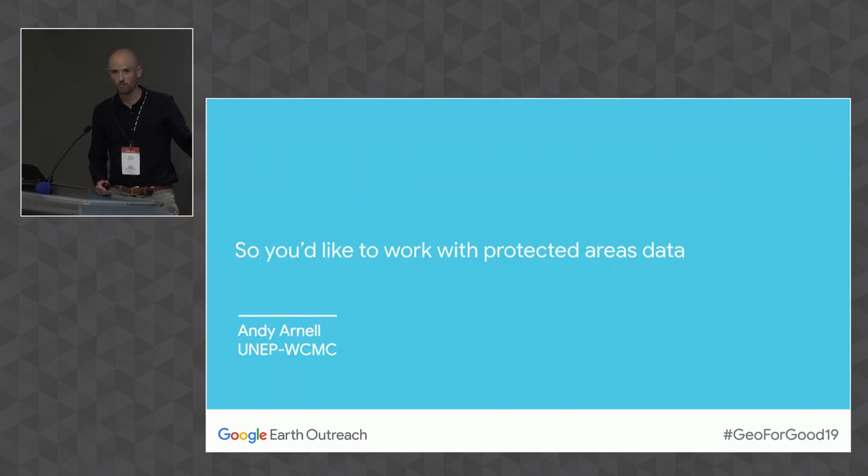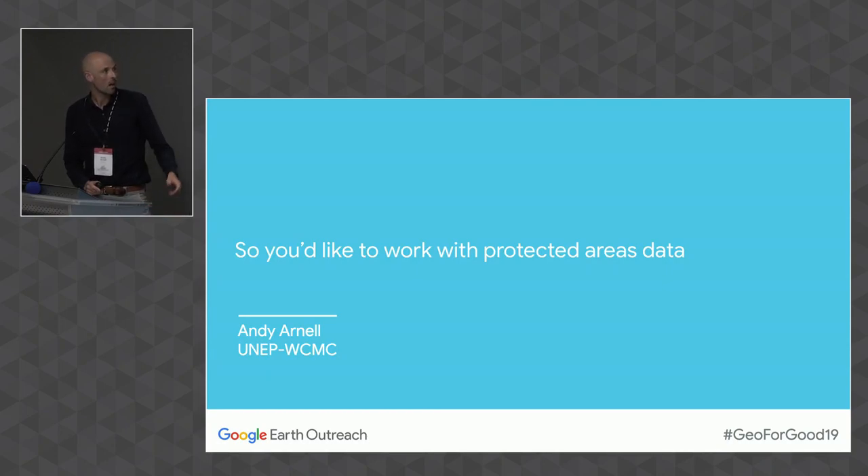I'm Andy Arnell and I work at WCMC — the World Conservation Monitoring Centre in Cambridge. I'm a senior GIS officer, and I work with the protected areas team. I'm here to get a lot of feedback about protected areas data and how it's been used and how we can do a better job. If you take nothing else from this talk, please do talk to me afterwards or email me.